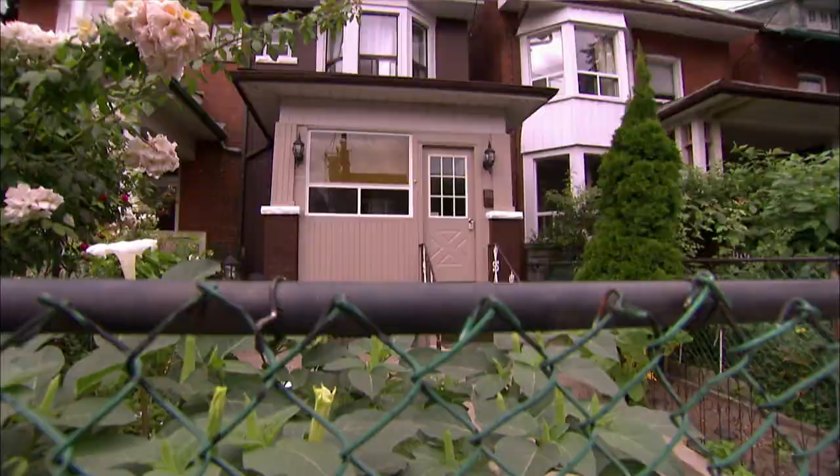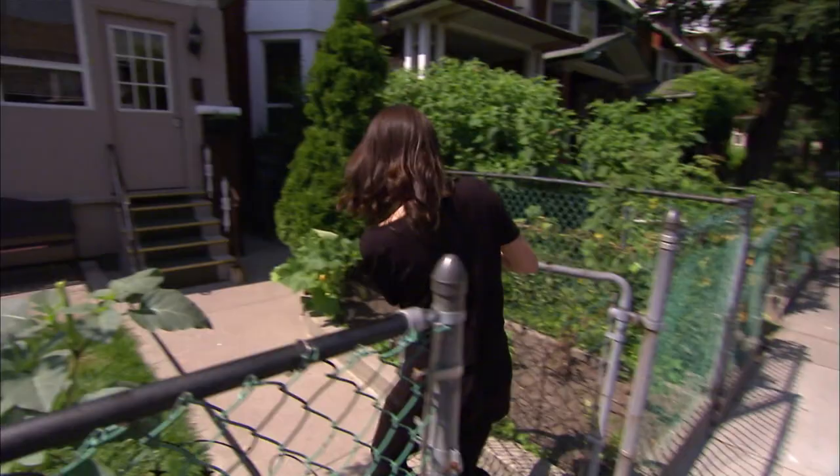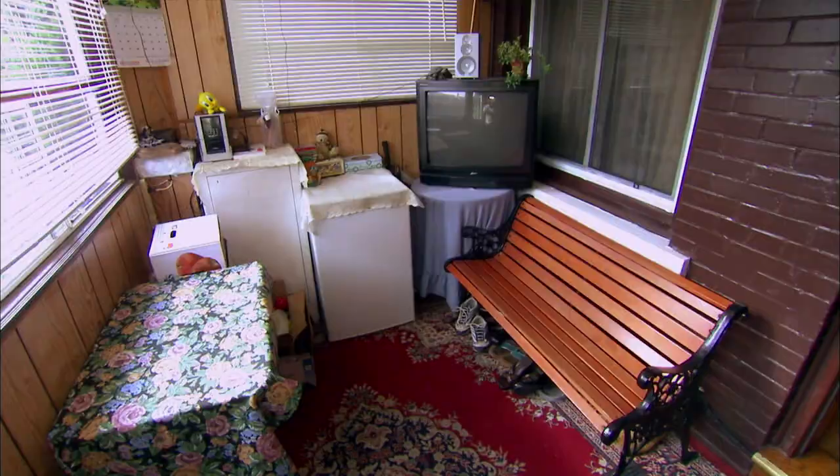From the outside this house looks pretty appealing, but it hasn't received a single offer. I need to get inside and find out why. Mudrooms are the first glimpse you get of a house, so they're important. There's a patchwork of old carpets, a park bench, a fridge with a doily on it — I'm kind of nervous about walking into the rest of the house now.